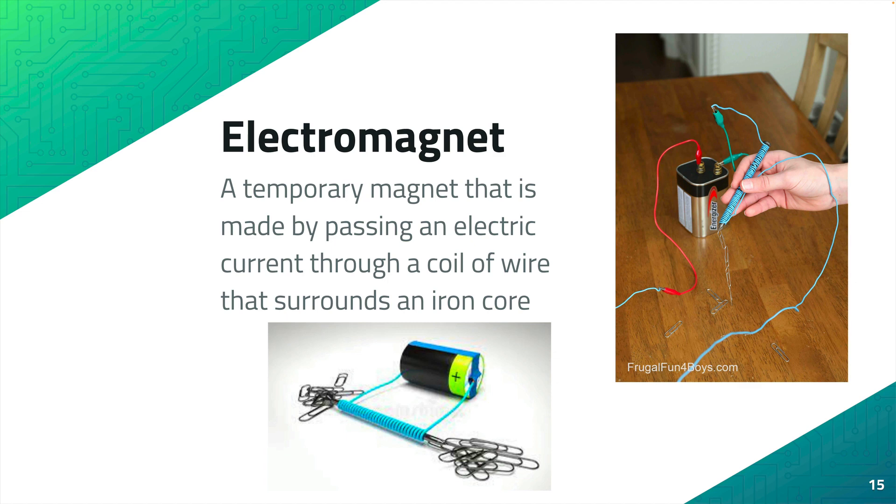Electromagnet: a temporary magnet that is made by passing an electric current through a coil of wire that surrounds an iron core.